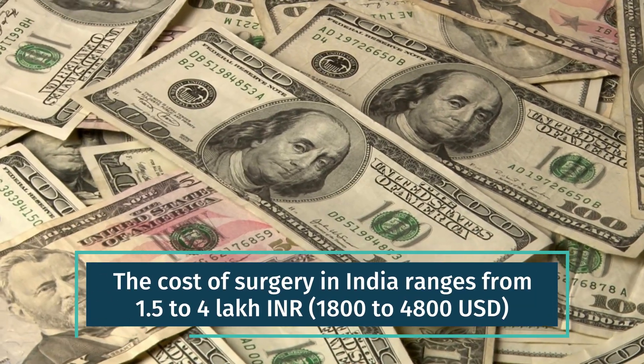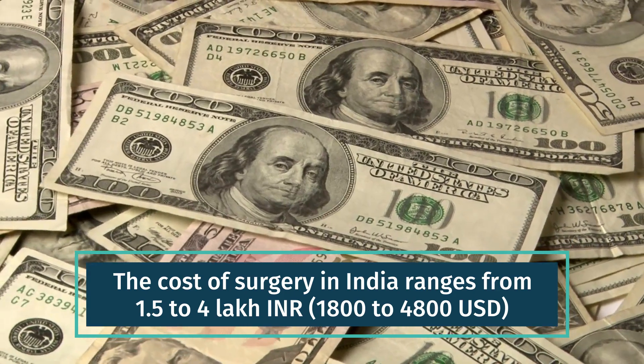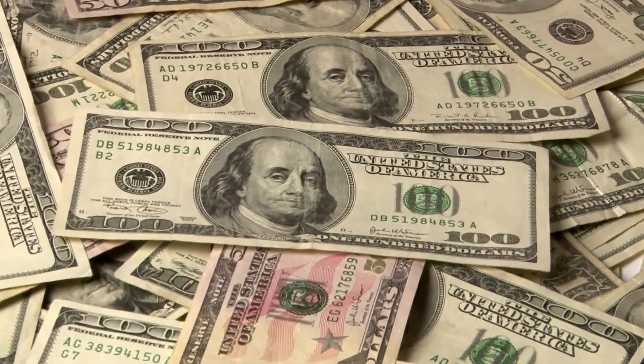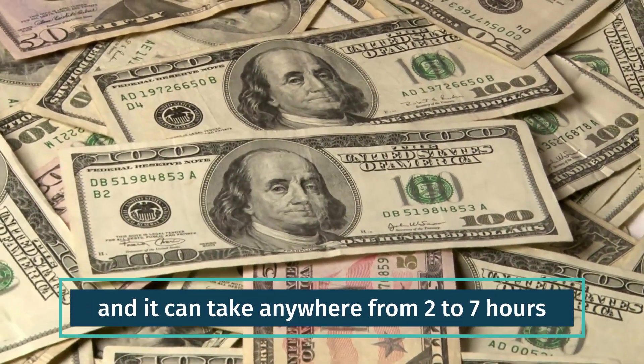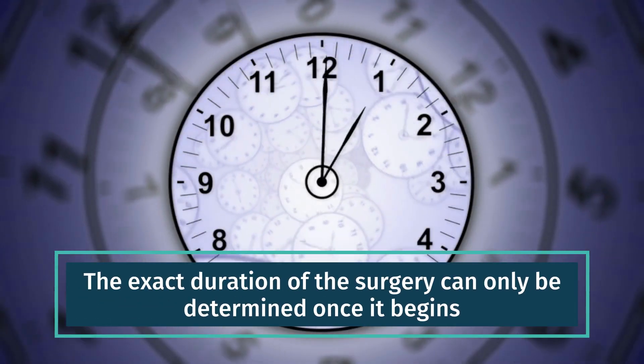The cost of surgery in India ranges from 1.5 to 4 lakh INR, or 1800 to 4800 USD, and it can take anywhere from 2 to 7 hours. The exact duration of the surgery can only be determined once it begins.